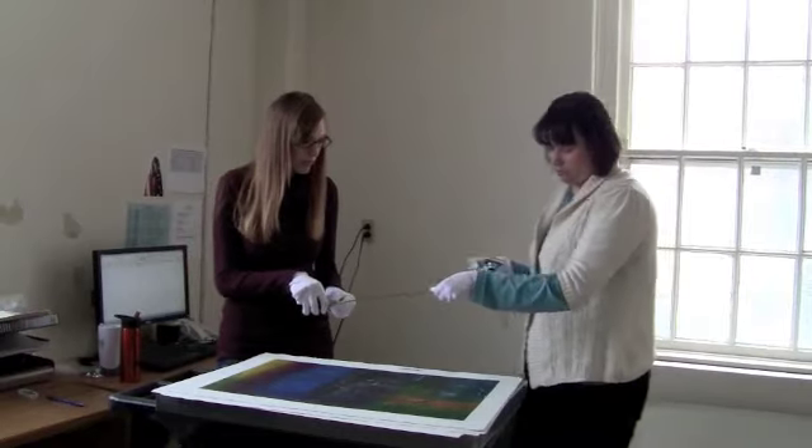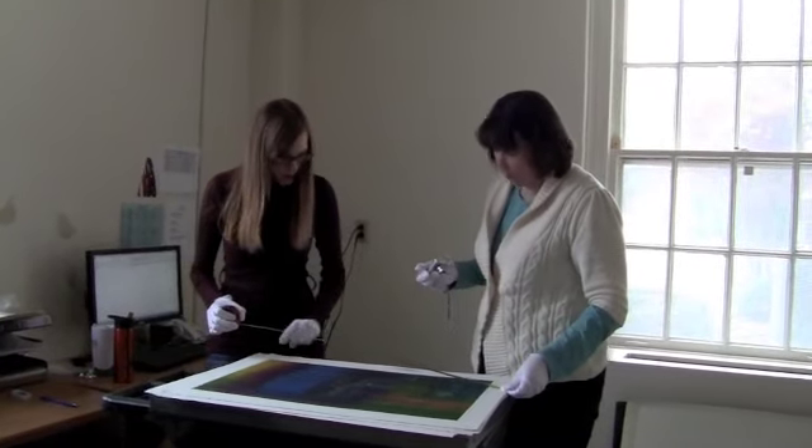One of the great things about the program is the really small class sizes. I feel like when I go into class I know that I'm going to be heard, and I know that everybody's going to contribute and we can have really in-depth conversations about our topics.